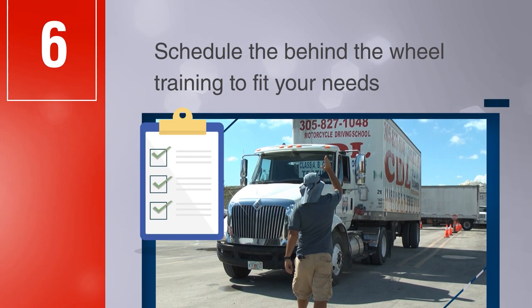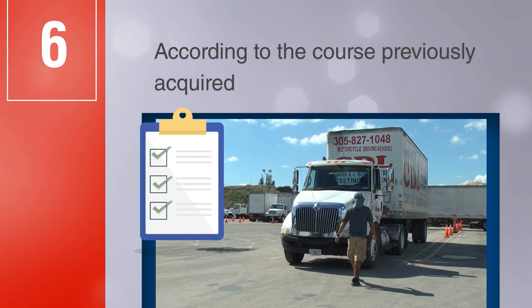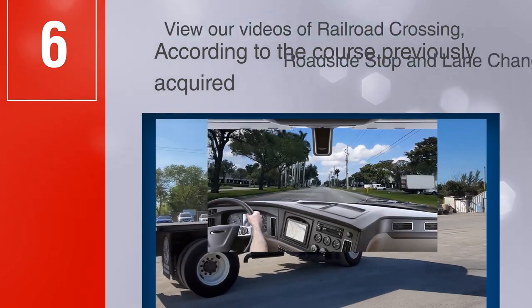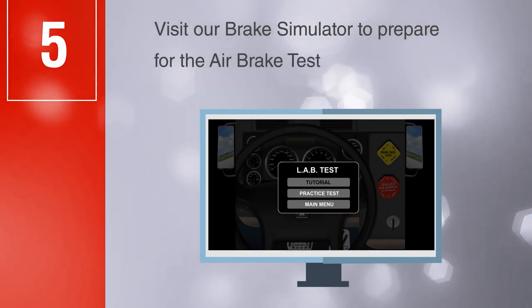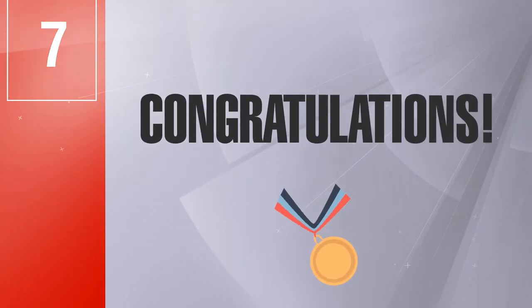Step 6: Schedule the behind-the-wheel training to fit your needs according to the course previously acquired. We will customize a package for your training and testing needs. You can also view our videos of railroad crossing, roadside stop, and lane change simulation. Visit our brake simulator to prepare for the air brake test.